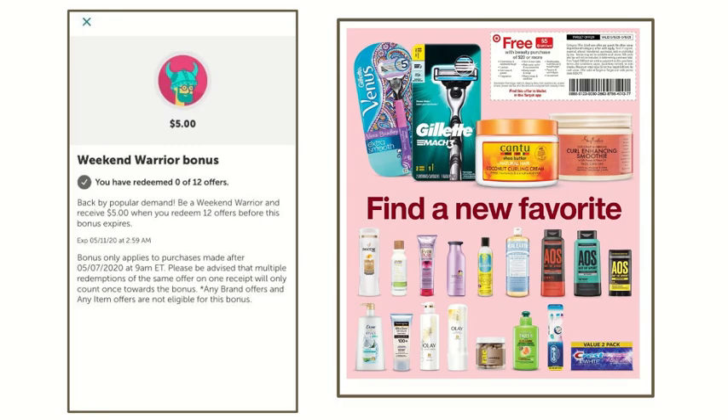Inside my Ibotta app when I checked, my Weekend Warrior bonus was $5 on 12 different offers. All of the offers I'm going to be showing you guys are going to track towards that $5 bonus, and I will leave the full breakdown at the last slide. There is also a super hot deal on beauty products — you're going to get a free $5 gift card when you purchase $20 of participating beauty products. I have two separate scenarios for you guys.